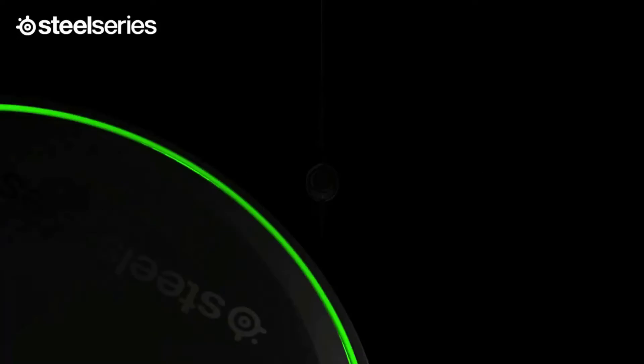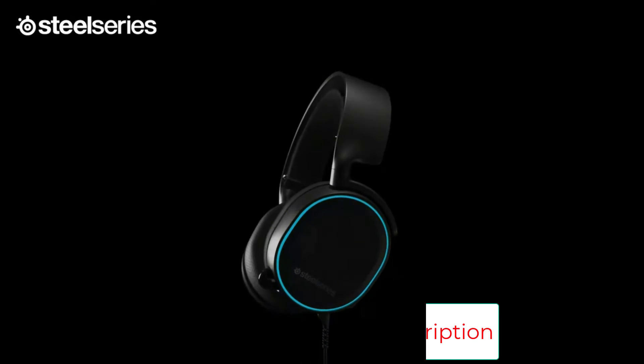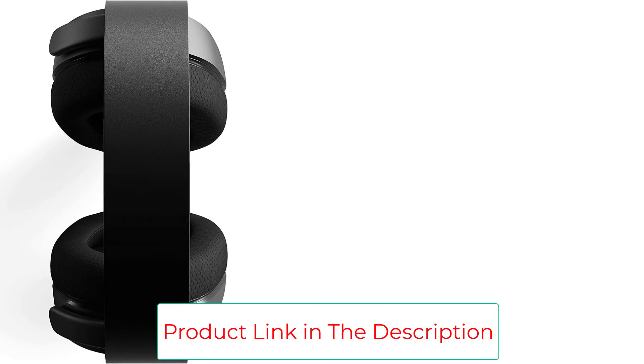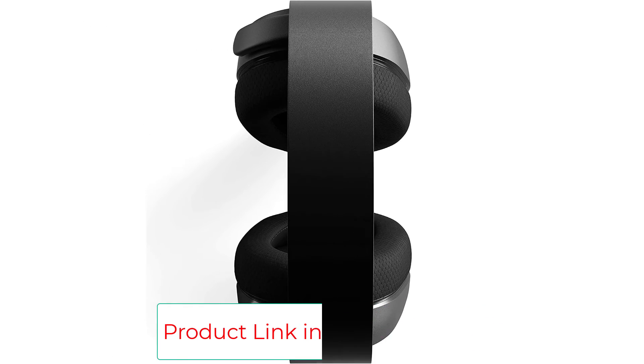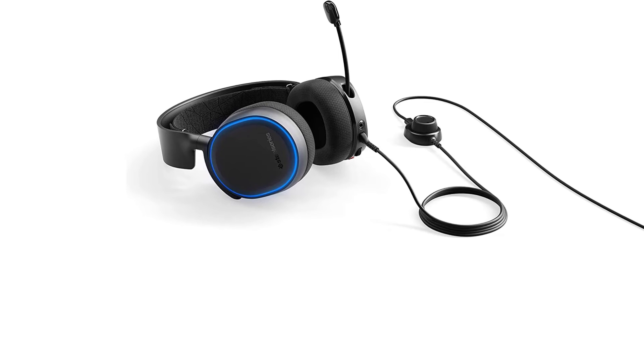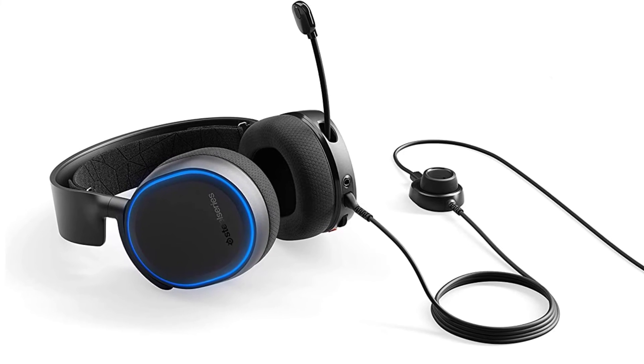There are several nice touches on the build quality front. The Arctis 5 has an excellent sturdy headband material, plus plush woven ski goggle fabric accents, so they're comfortable while you're wearing them. There's a detachable USB desktop controller that allows for easy muting and chatting, and the RGB ring on each ear cup can be customized in sync to your RGB desk setup as well.